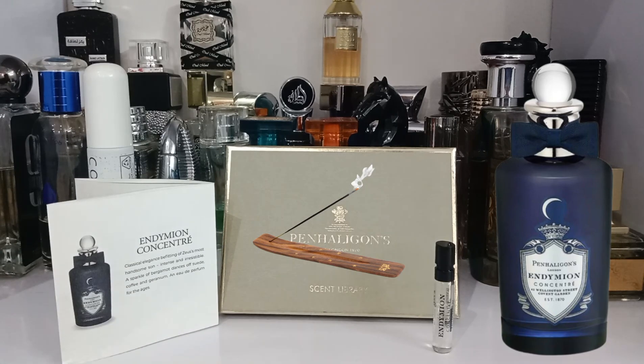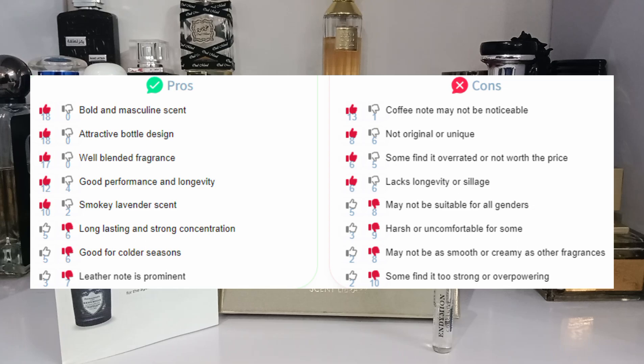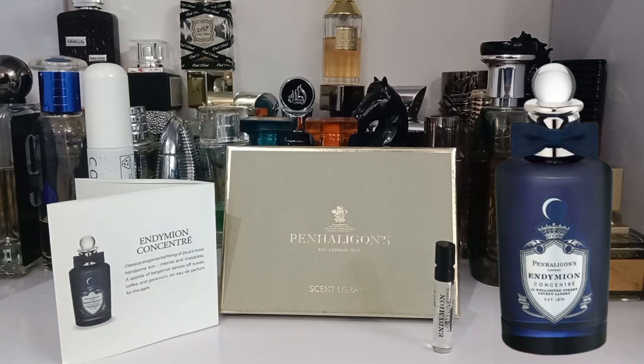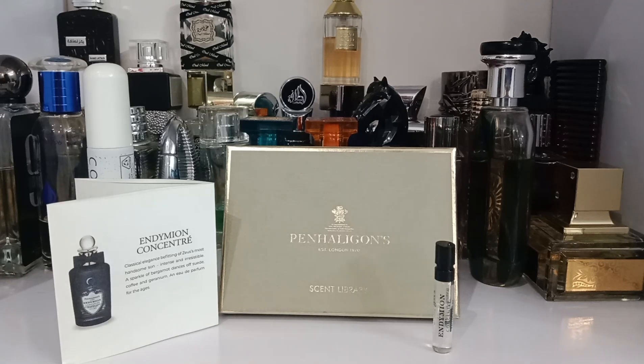I do like the opening and the dry down — it is very inoffensive, calm, and elegant. Overall this is a very unisex, light fragrance. Even with the leather and suede, it remains light. If you like leather and suede while keeping it clean, elegant, and sensual, this is for you. The notes are indeed high quality, but the price is really bad.